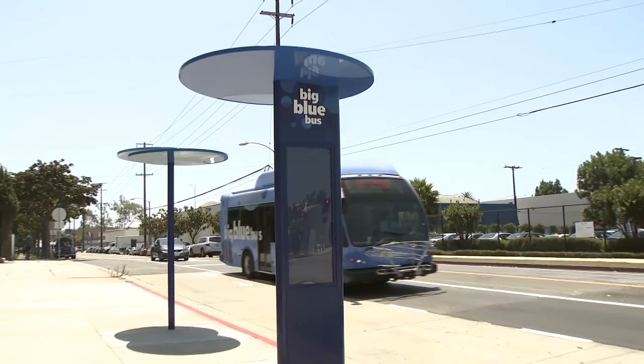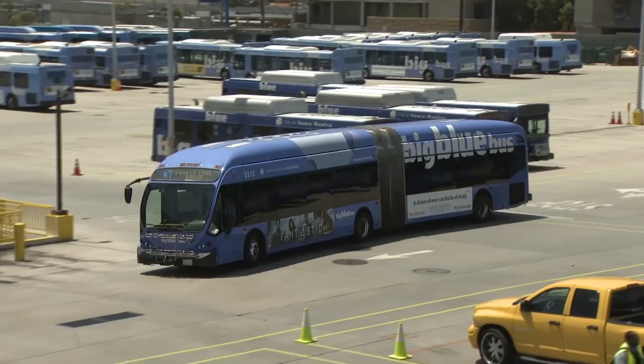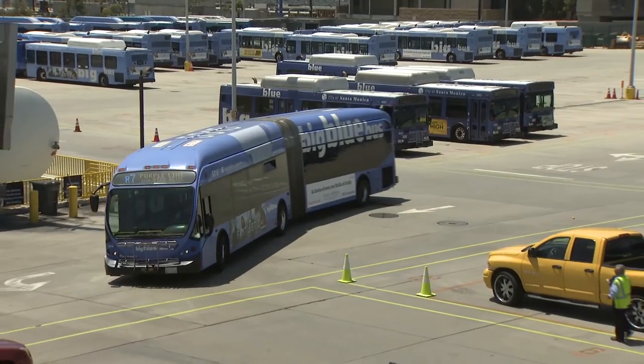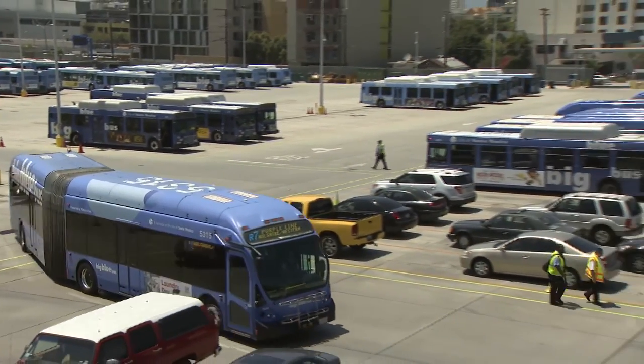Customers have been asking for a really long time for access to good real-time bus arrival information. We think that this is absolutely pivotal in promoting the use of the Big Blue Bus and in fulfilling the city's broader sustainability objectives.